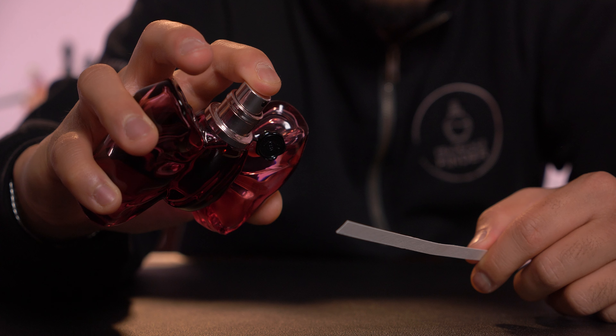It kind of has the same effect that Spice Bomb Extreme has on men. For my rating, I give this a 9 out of 10. I really like the caramel opening and I love the soft dry down it has. For uniqueness, this gets a 9 out of 10.